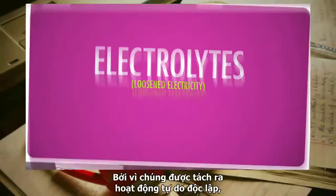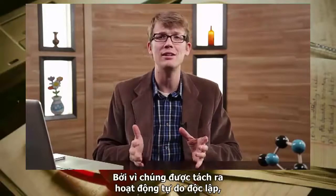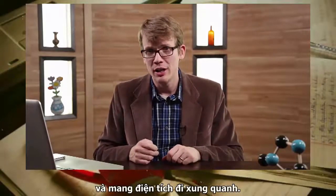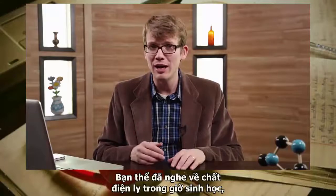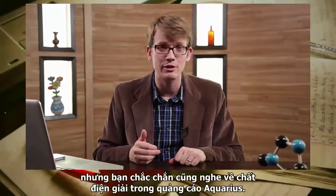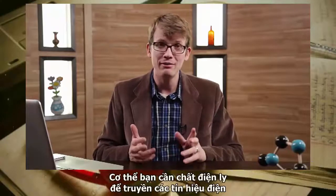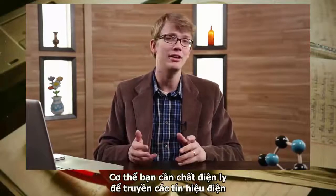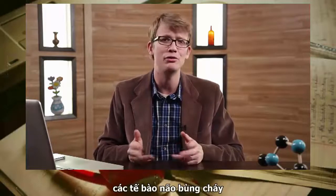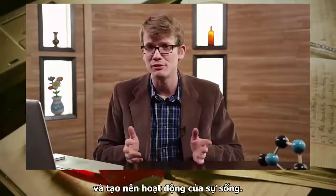These ions in water are called electrolytes — literally 'loosened electricity' — because separating them through dissolution frees them to act independently and carry their electrical charge around. Your body needs electrolytes to carry electrical signals that help your muscles twitch and your brain cells fire and get all the business of living done.